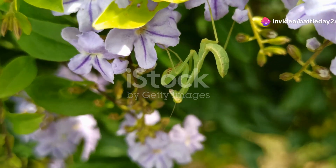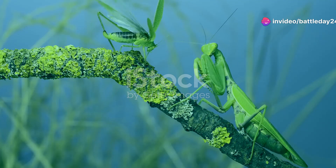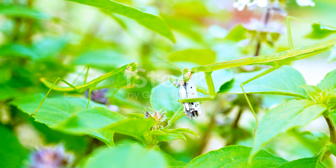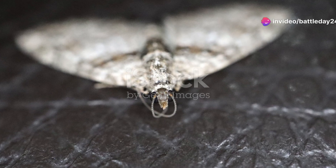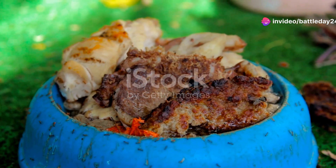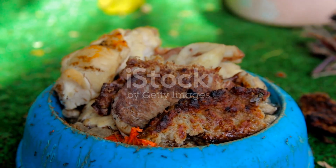And what about the predatory insects? Species like the praying mantis and dragonflies are nature's pest control. They keep the populations of harmful insects in check, ensuring that no single species dominates the ecosystem. This balance is vital for the health of both plants and animals. It's a constant battle, but these predators are up to the task, maintaining harmony in the natural world.